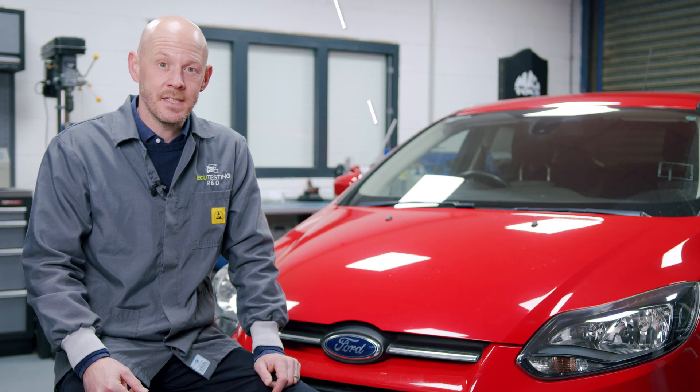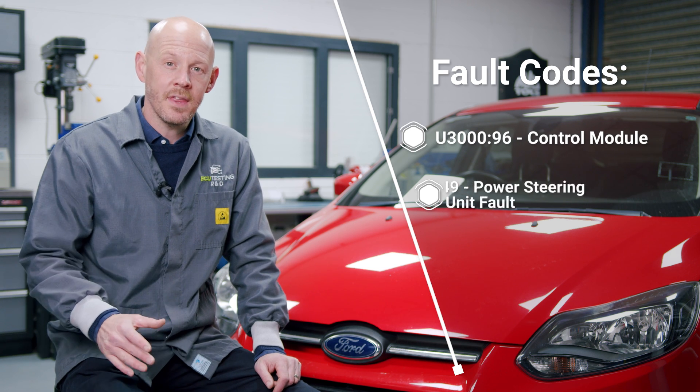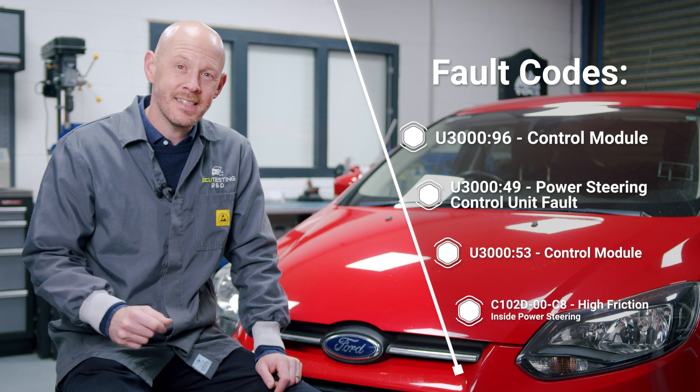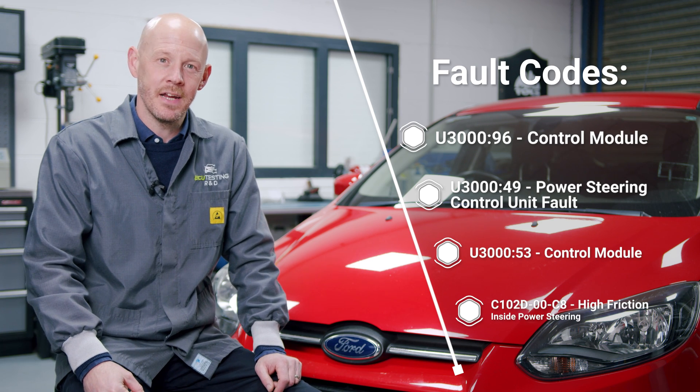The most common fault codes to be stored are U30096 control module, U3049 power steering control unit fault, U3053 control module, and finally C102D00C8 high friction inside power steering.